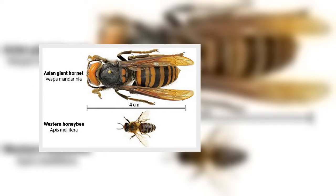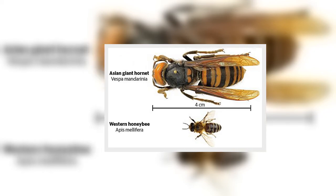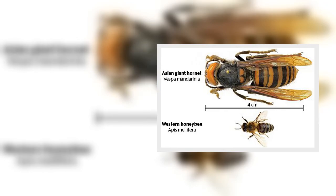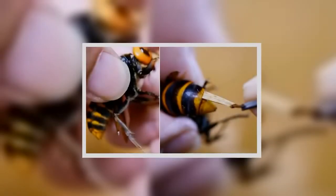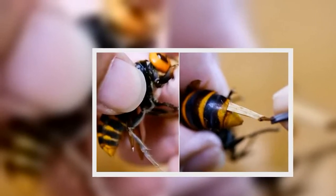The insect lover slowly pulled out the parasitic worm and carefully laid it on his finger to clearly show it to the camera. He released the hornet afterwards and fed the parasite to his pet frog.